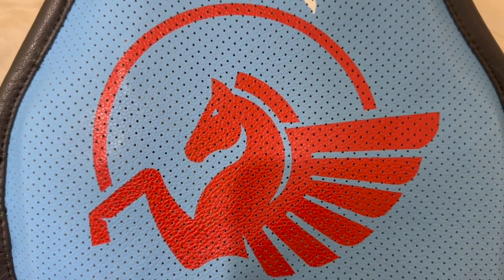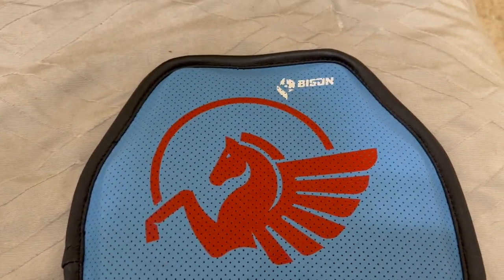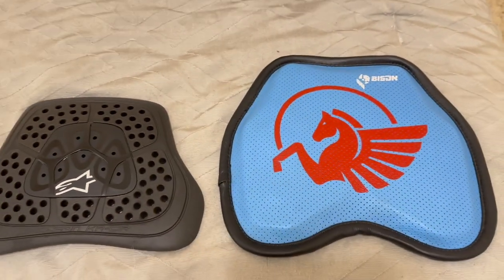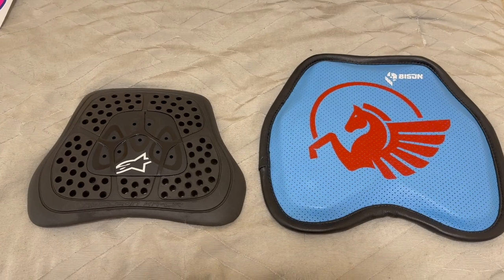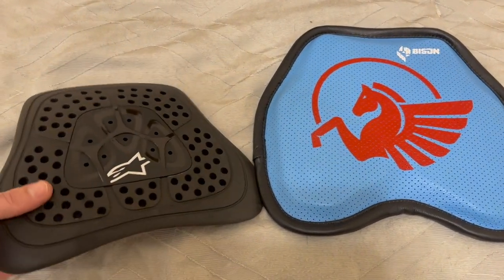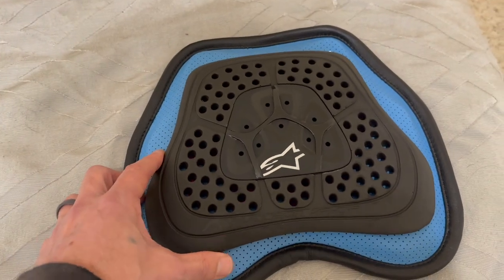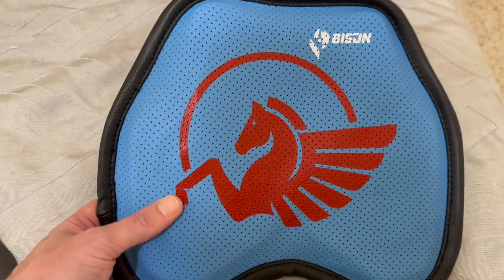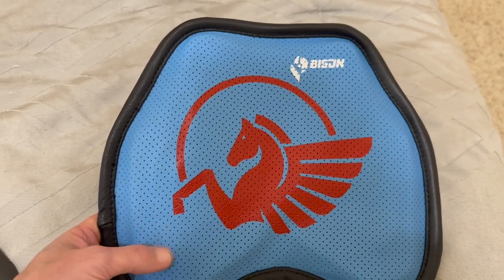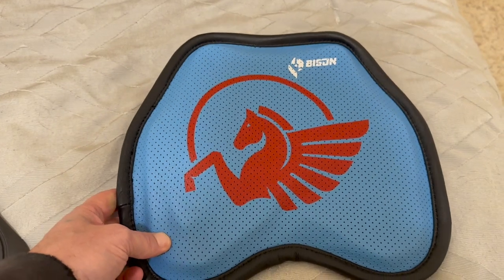The logo is awesome — it's going to match my suit. I also wanted to compare it to this Alpinestars chest protector I was running last year. Man, look at the differences — that makes the Alpinestars look like a wiener chest protector. So much more coverage on the Bison, and it really wasn't that expensive — I think it was around a hundred dollars — and getting it custom is just the icing on the cake.